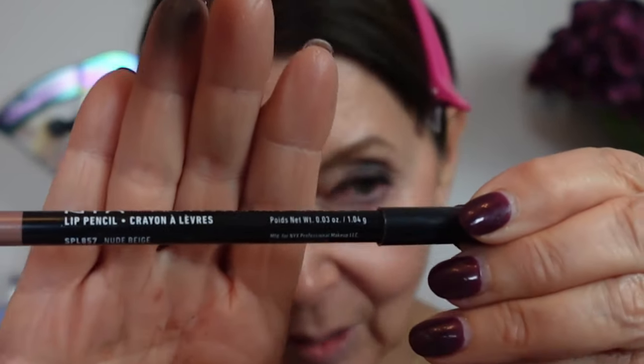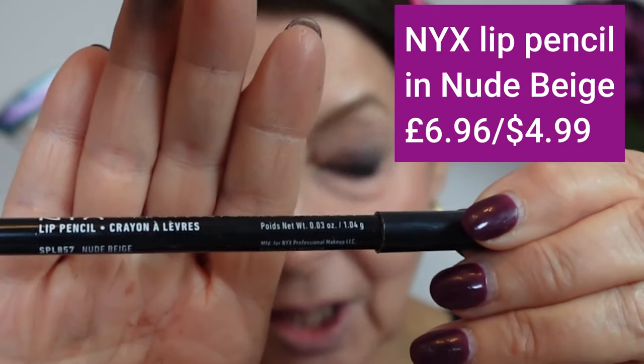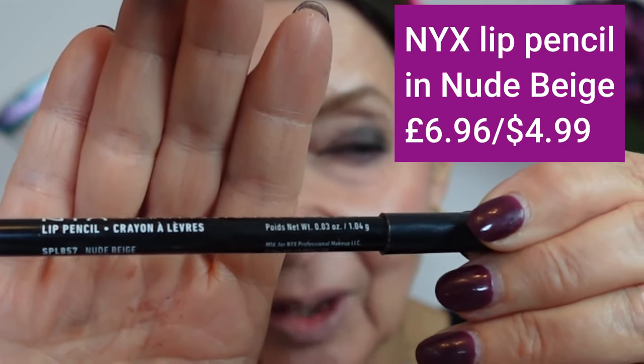After the first coat I'll apply a second in a moment, but first the NYX Lip Pencil in Nude Beige. It comes in something like 28 shades on Amazon for £6.86 or $4.99. I really like it — I've used it quite a lot. There's a bit of clumping with the mascara, but it depends on your lashes to begin with. It does make them nice and black. As usual my left eye seems to come out better than my right.